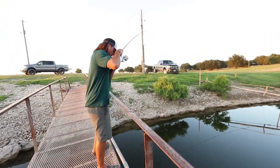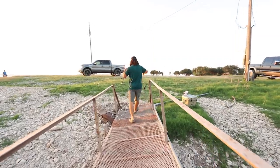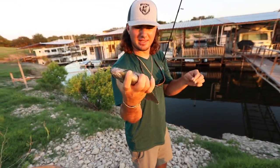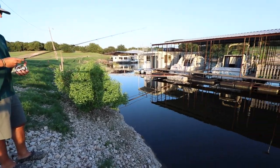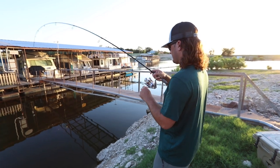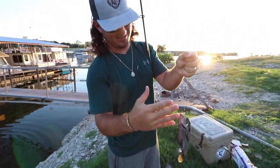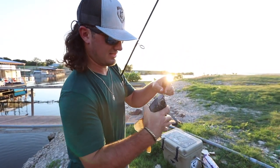That's a big one. Golly. Another giant going in the box. Another giant. This thing is a giant.